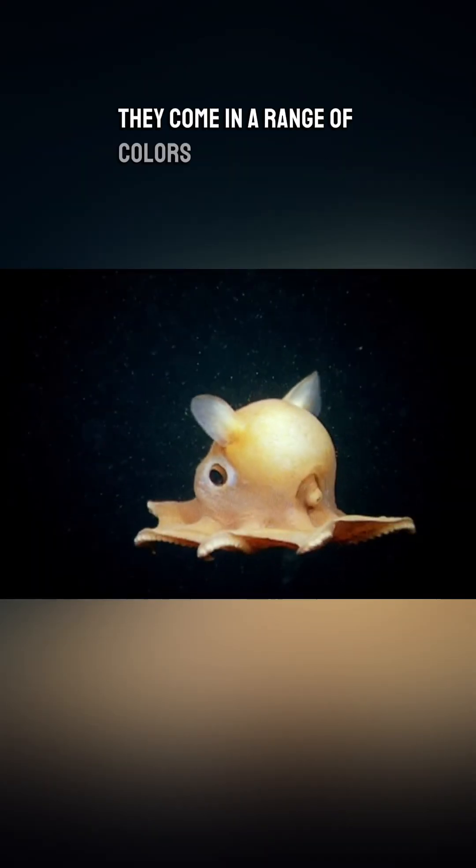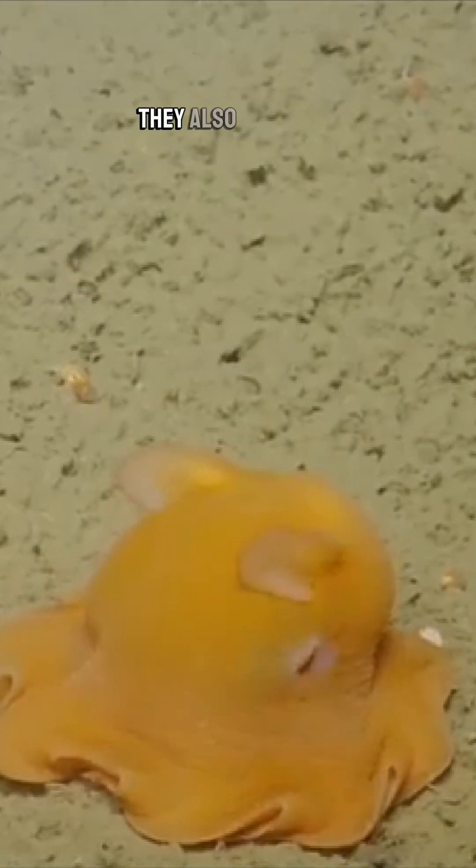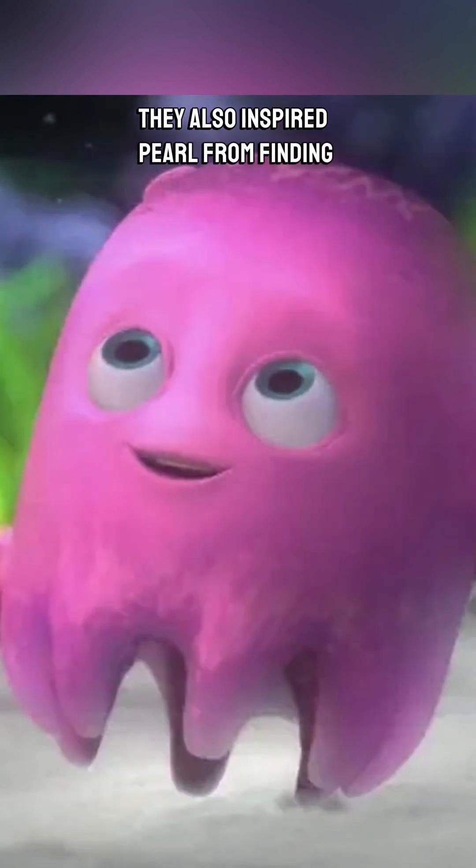They come in a range of colors from pink to orange to bright red, and they flatten themselves on the seafloor like a pancake, which is why they're called the Flapjack. They also inspired Pearl from Finding Nemo.